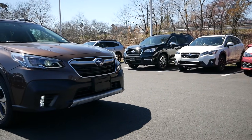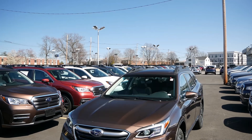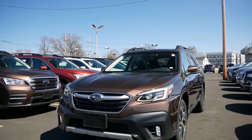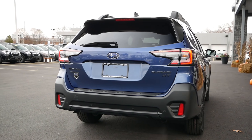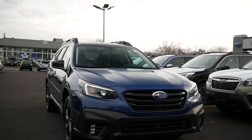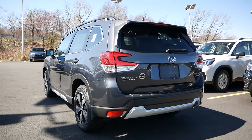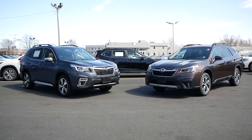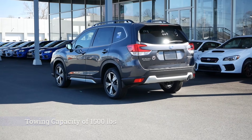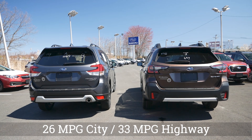For performance, both vehicles are equipped with a 2.5-liter boxer four-cylinder engine putting out 182 horsepower and 176 pound-feet of torque, paired with a CVT. If you prefer more power, the Outback offers an optional 2.4-liter turbocharged boxer four-cylinder with 260 horsepower and 277 pound-feet of torque. Subaru's symmetrical all-wheel drive comes standard on both. Where they differ is towing capacity — the Outback can tow up to 2,700 pounds whereas the Forester is limited to 1,500 pounds. Fuel economy is identical: 26 mpg city and 33 mpg highway.